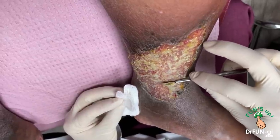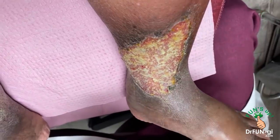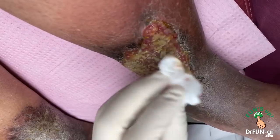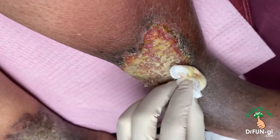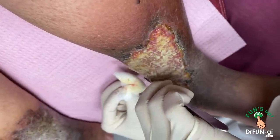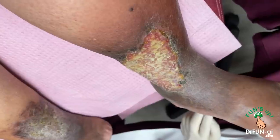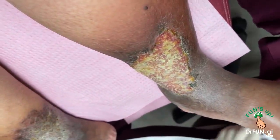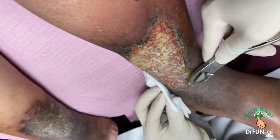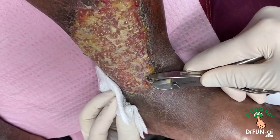You laugh when you have pain — at least you're not yelling at me. Okay, well done. Let me make sure the edges are still clean, because that's where it's going to heal from.